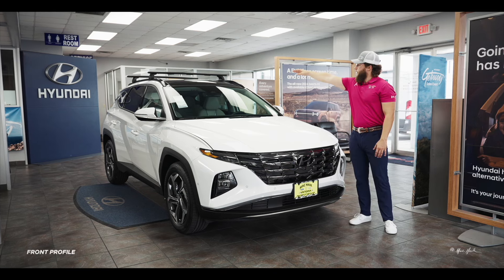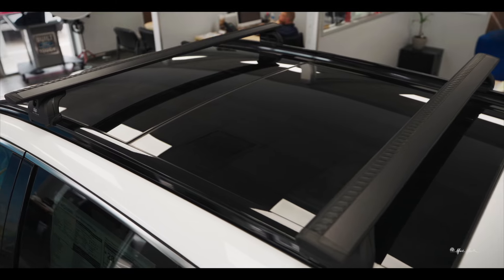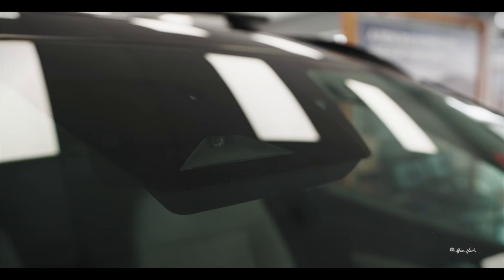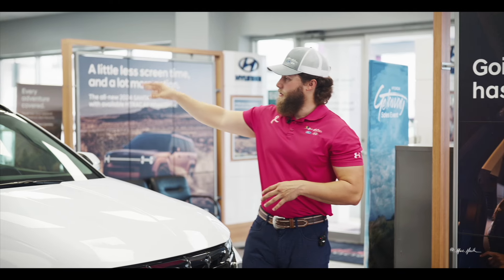Here at the front of the vehicle, at the top, the first thing you're going to notice is the available roof rack — not all come with it, but it is available if you want it. As you move down, you will see the housing for your lane keeping, lane centering, and speed sign recognition.